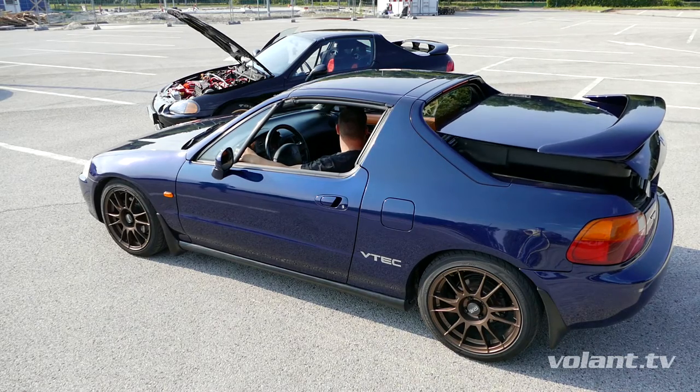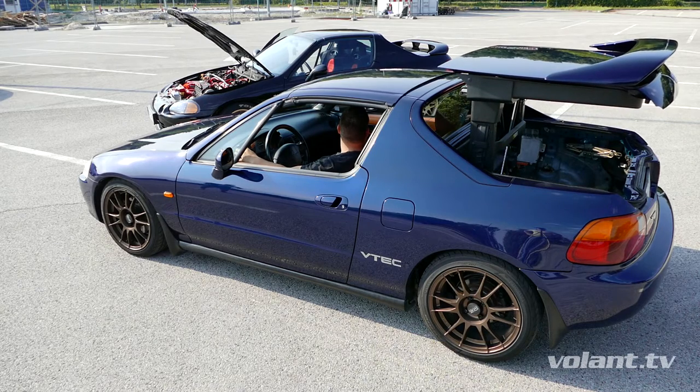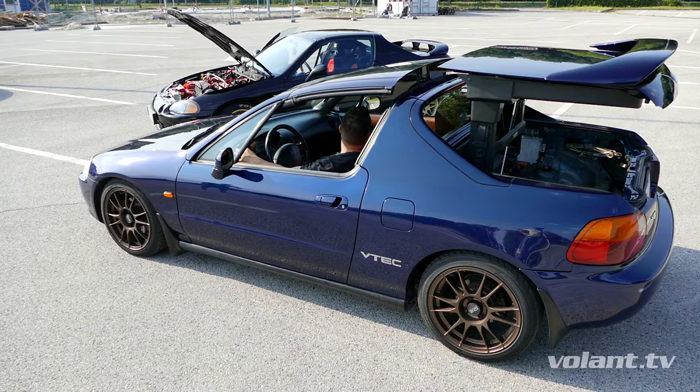Welcome to another video of my channel Volantv English. Today I'm going to show you a real-life transformer. I always thought transformers are only in movies, but then I came across Honda CRX Del Sol. This car is so unique in Europe that I had to record it. It has a special roof that slides into the trunk, just like a transformer.